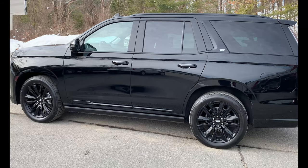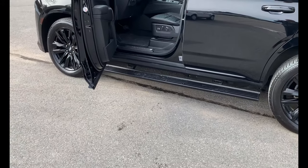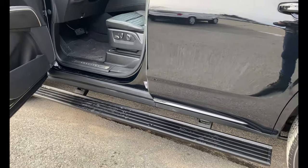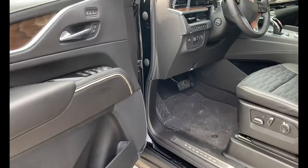Before we get inside the vehicle, as you can see, the running boards are power — so when you open either of the doors, the running boards come out automatically.